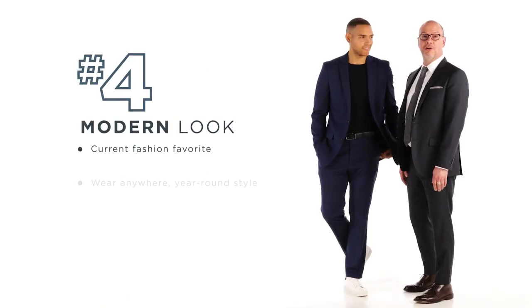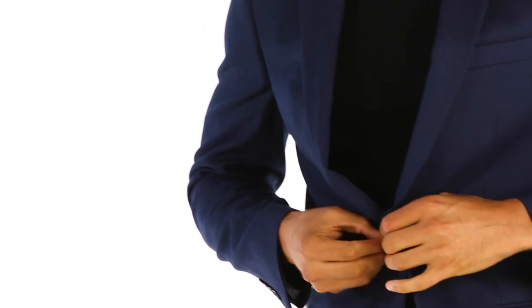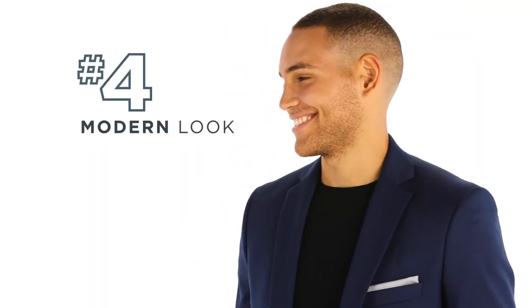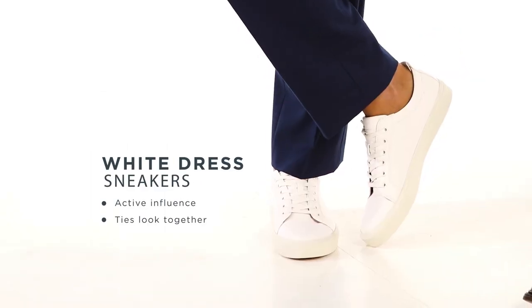For look number four, Florin is wearing my absolute favorite and the most current way to rock a suit. That's with a crew neck t-shirt. This is a look that you can wear all year round. The key element that ties this entire look together — it's that final detail. It's the white dress sneaker.